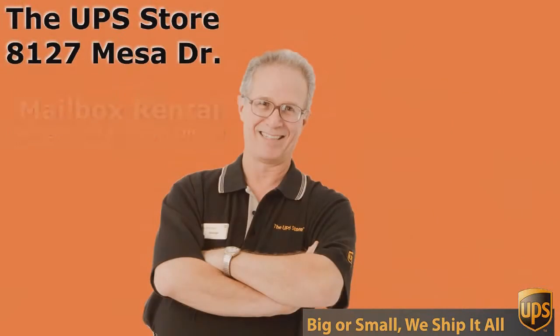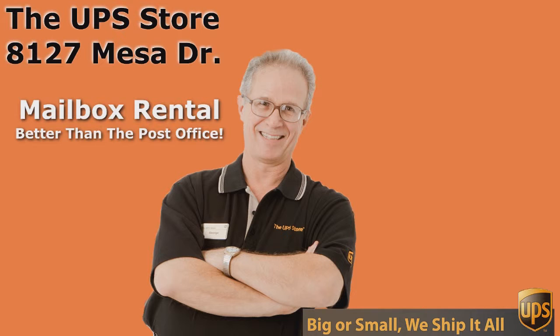If you want the best rate and the best service for UPS, you need to come to the UPS Store — and don't come to just any UPS Store. Come to the UPS Store on Mesa Drive. Thank you.